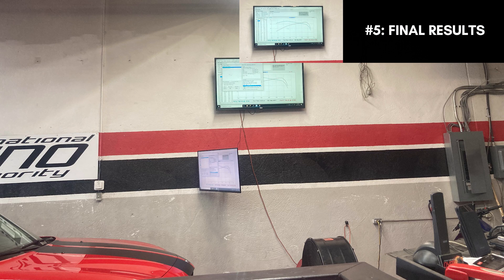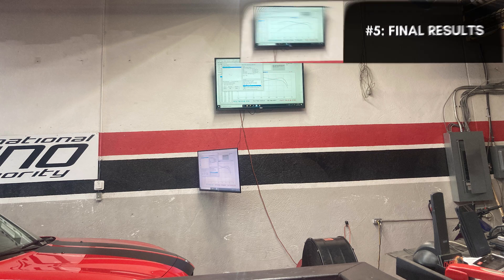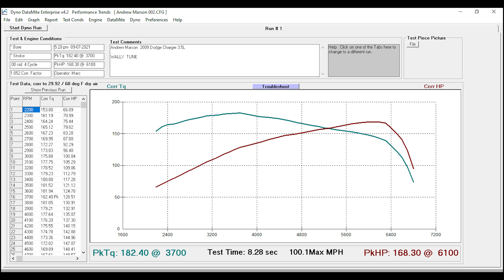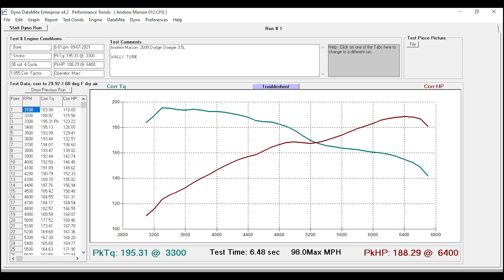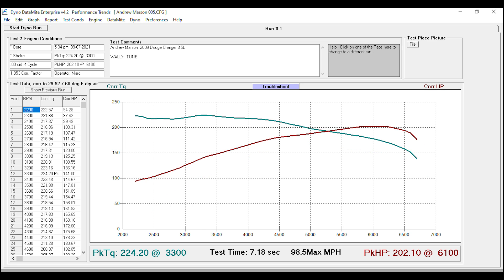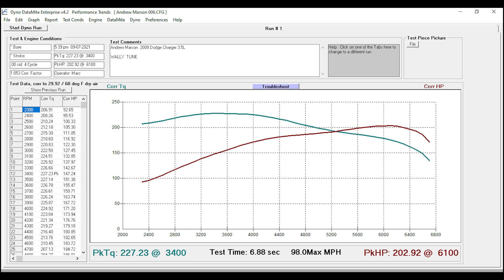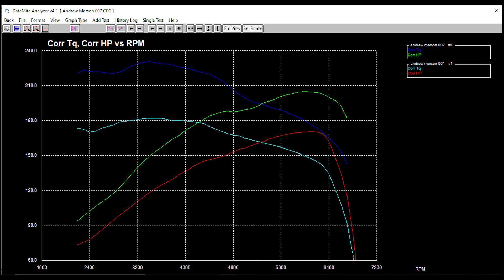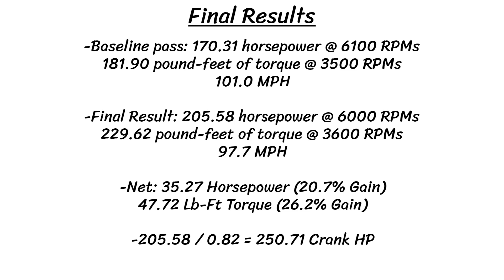On screen you can see the chart from the 10 passes and how the output gradually rose as the car was tuned. I drove the car in with 171 horsepower and 182 pound-feet of torque and drove it out with 205 horsepower and 231 pound-feet of torque. The team at International Dyno Authority was able to get a net gain of 35.27 horsepower and 47.72 pound-feet of torque — gains of 20.7% and 26.2% compared with the beginning figure. Using that 205 horsepower and an 18% drivetrain loss, that puts the crank horsepower back at the stock 250.